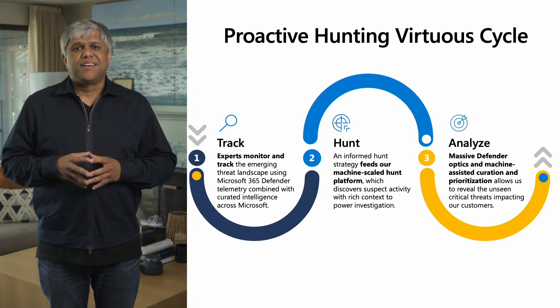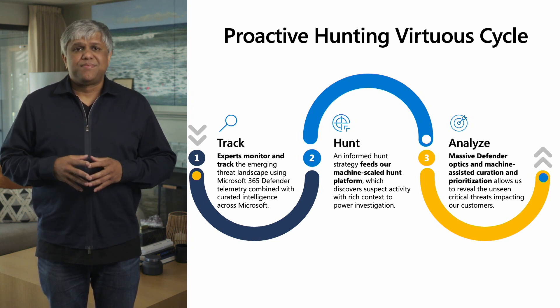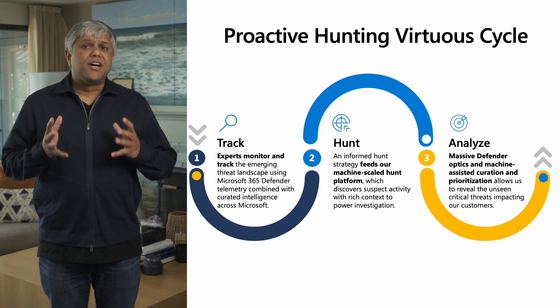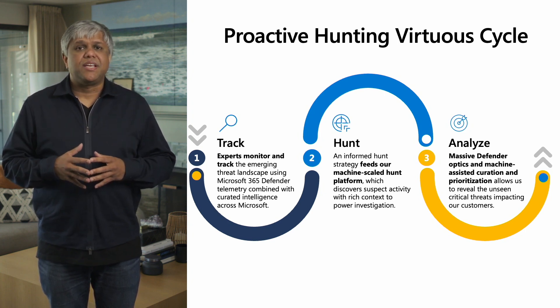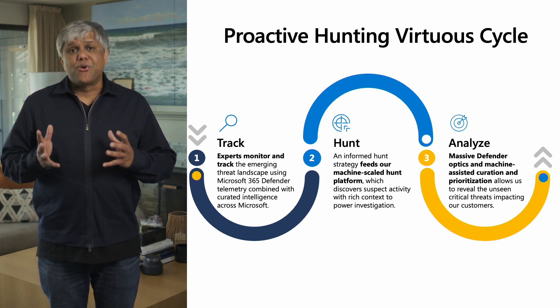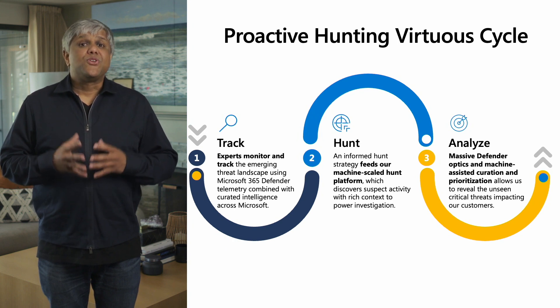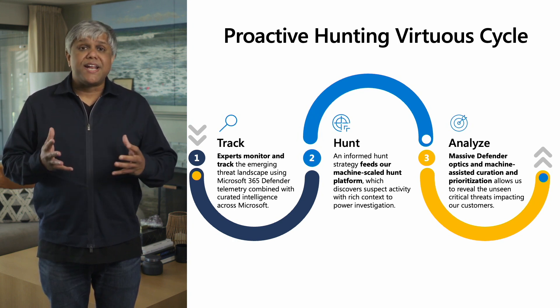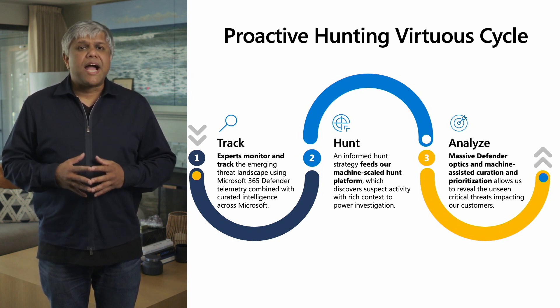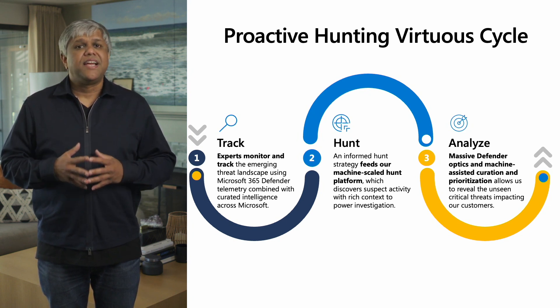But what do we exactly mean when we say proactive hunting? We are not just looking up IOC data against your environment — our approach is differentiated. It starts with unparalleled access to data and intelligence across emerging nation-state activity, e-crime activity, new vulnerability data, newly observed tactics and techniques, cross-tenant context, and much more. This is then reasoned over and curated by our experts to create a hypothesis-led hunting strategy. This is then fed into a cloud-scale hunting automation platform — the same platform that powers the Defender products — to find emerging suspicious activities with rich context in your environments.